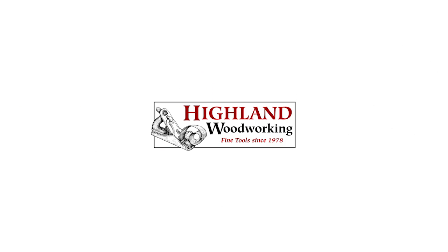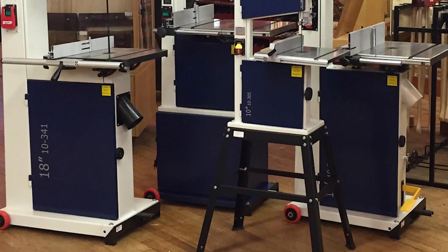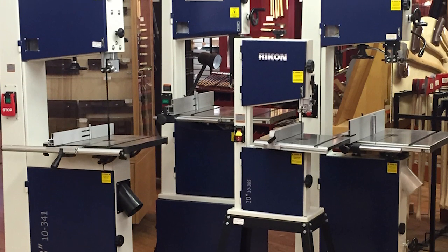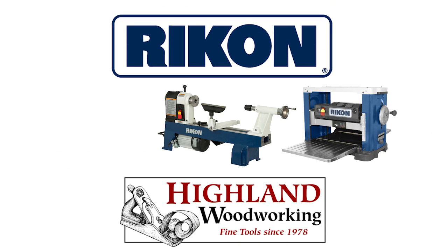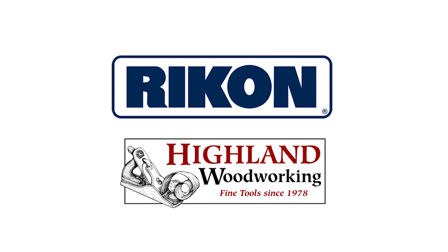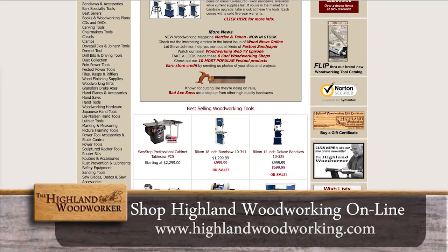Highland Woodworking stocks a wide selection of Rikon power tools, known for their innovative design and rugged durability. Highland has sold thousands of Rikon's industry-leading bandsaws, with sizes to fit every woodworking need — from the compact, affordable 10-inch model to competitively priced 14- and 18-inch models. Shop us also for Rikon's reliable planers, lathes, and professional low-speed grinder, all with an exceptional five-year warranty. Rikon power tools. If you can't make it to Highland Woodworking in Atlanta, Georgia, you can shop online at highlandwoodworking.com.